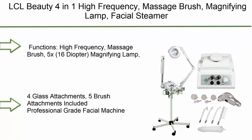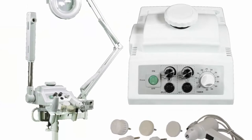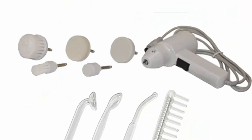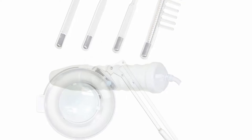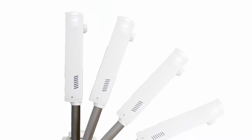Top 10: LCL Beauty 4-in-1 high frequency massage brush magnifying lamp facial steamer. Functions include high frequency massage brush, 5x 16-diopter magnifying lamp, herbal aromatherapy facial steamer, 4 glass attachments, 5 brush attachments included. Professional grade facial machine with 1-year warranty.